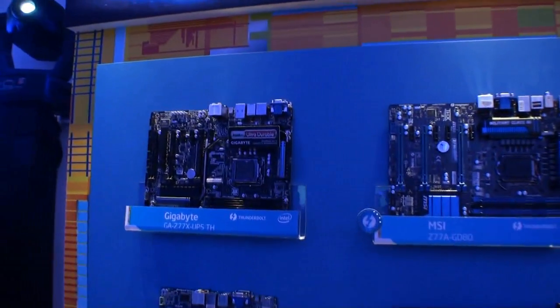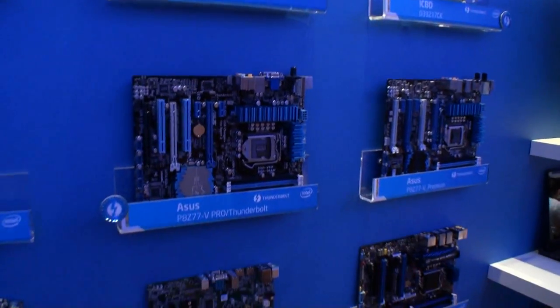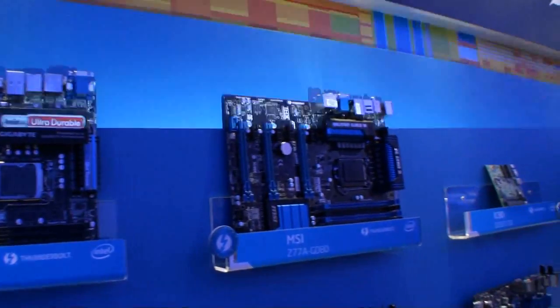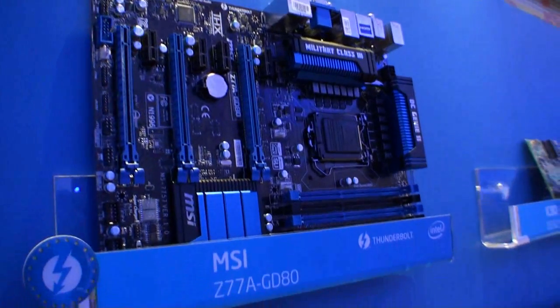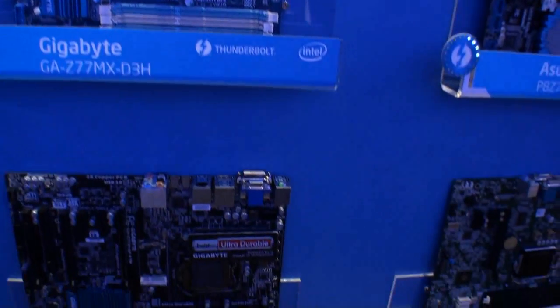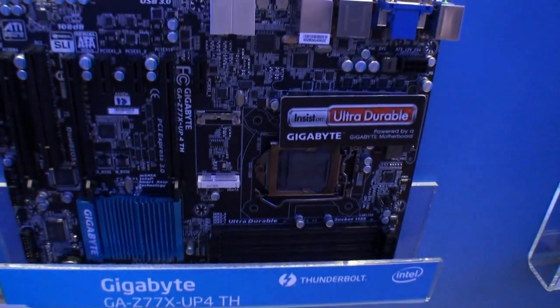Here we have a wall of — I believe they're all Z77 base motherboards: Intel, Gigabyte, Asus, Foxconn, Ace Rock. These boards all have Thunderbolt on board. I think MSI was claiming on this board they were the first to support Thunderbolt on the GD80. But we do have some Gigabyte boards here as well, including the UP4TH. I believe these are the first boards we've seen from Gigabyte that have Thunderbolt on board.